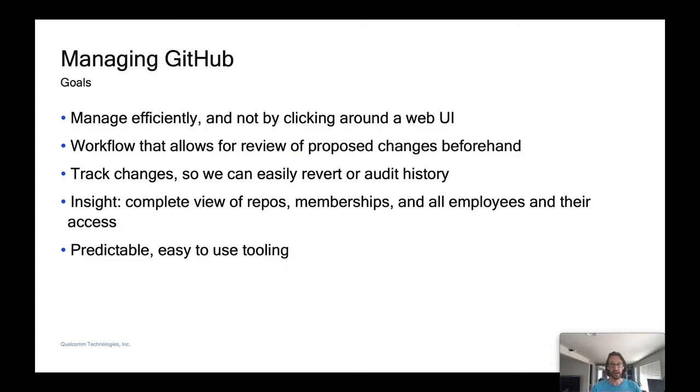We want to be able to track changes so we can easily revert, or audit if needed — leaving a paper trail to investigate problems. We also wanted a way to view all repos, memberships, and employees easily in one place, without having to click into each individual repo. And if possible, we wanted to do this with tooling that was easy to use.